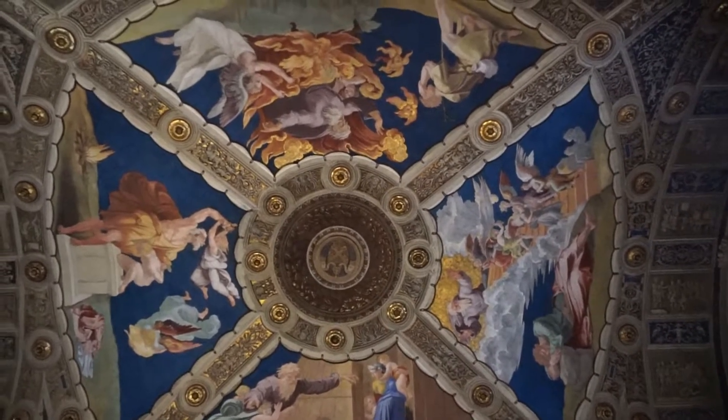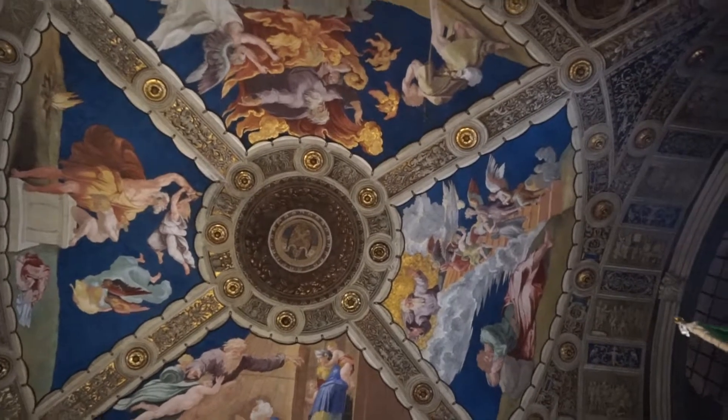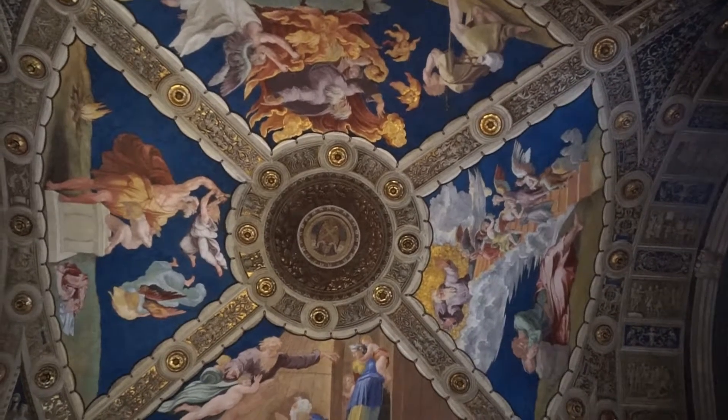It's known because of the frescoes — that's the style they used, applying colors while the plaster was still wet on the wall. But look how vibrant the colors are.